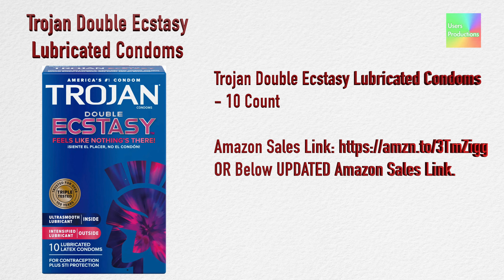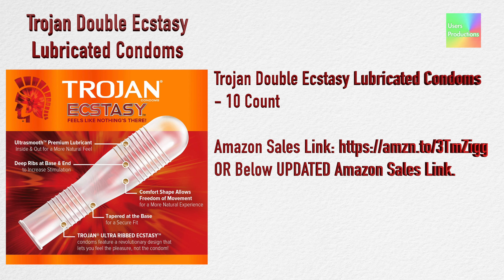Trojan Double Ecstasy lubricated condoms, 10 count. Amazon sales link: https://amazon/3tmzig or below. Updated Amazon sales link.